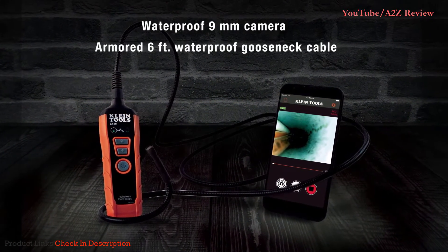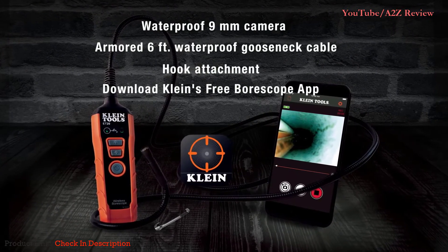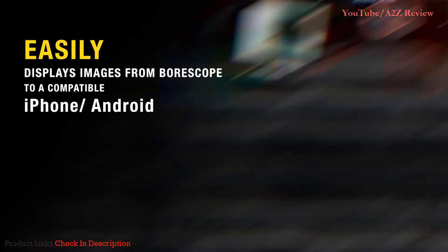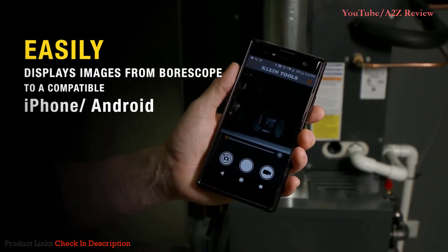This model has an onboard rechargeable battery, charging cable, and a six-foot-long semi-rigid cable for reaching into tight spaces. The camera is nine millimeters in diameter and features six built-in adjustable LEDs. While it does come with a hook, bag, and pocket clip, it is short on other accessories.